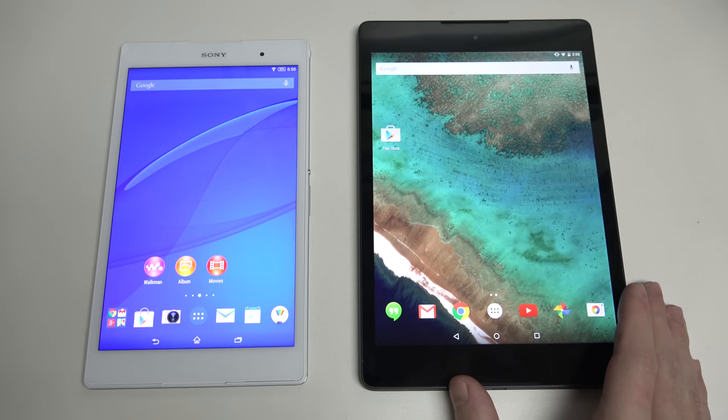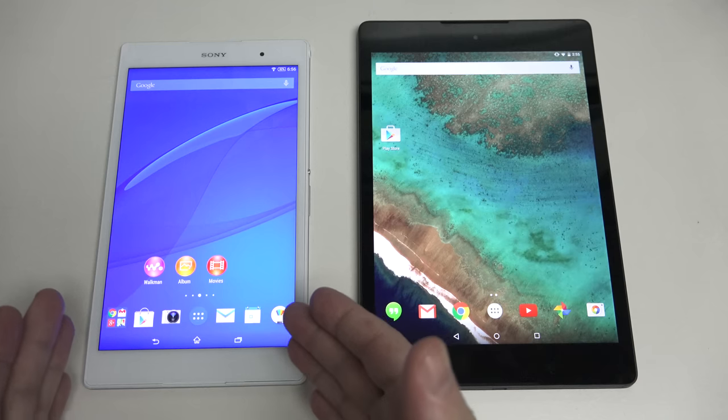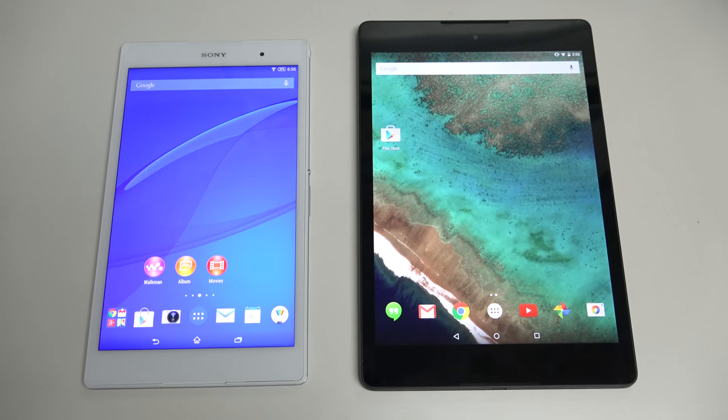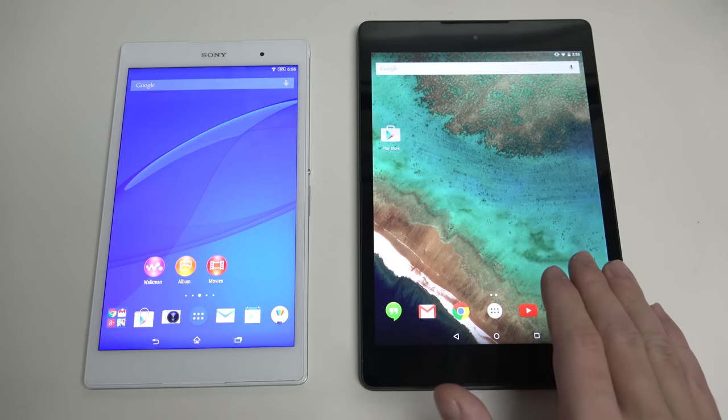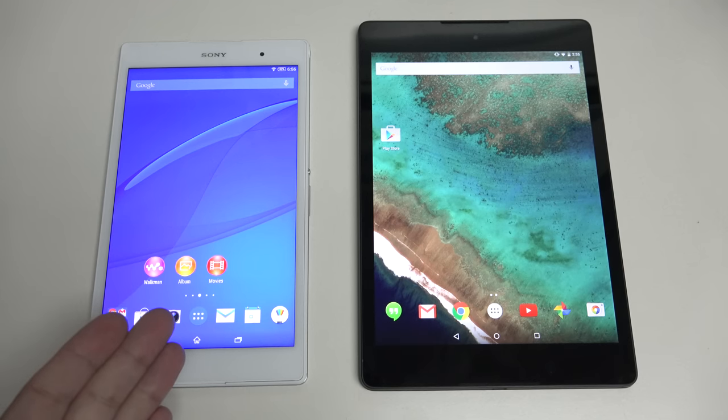On the other side, you're looking at the Nexus 9 running stock Lollipop, the latest and greatest from Google, both in terms of hardware and software, which is what the Nexus lineup is all about. You're looking at an 8.9-inch IPS LCD — not the same technology as the triluminous display, which is Sony's own proprietary type. An 8.9-inch IPS display at 2048 by 1536 resolution, so very competent, definitely higher than the full HD display on the 8-inch smaller Sony.